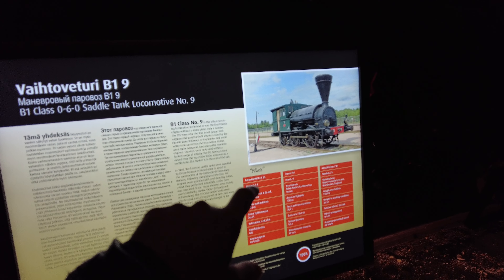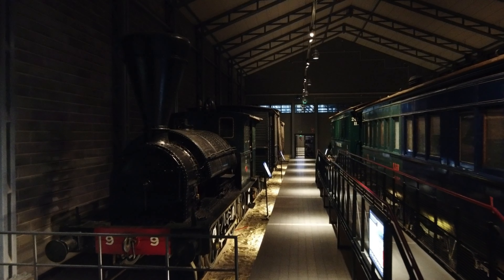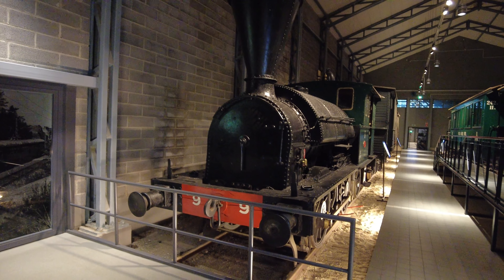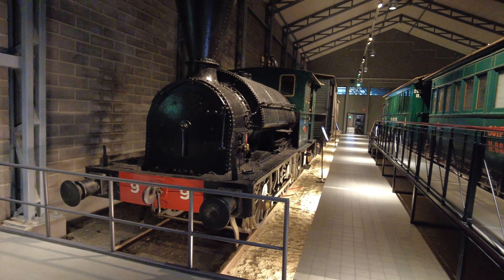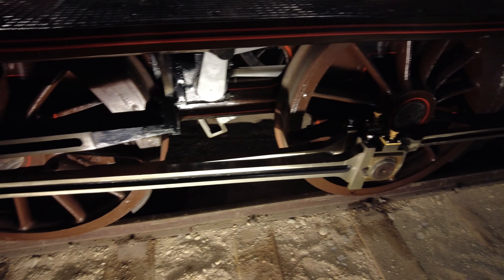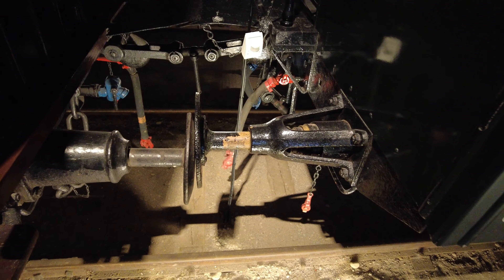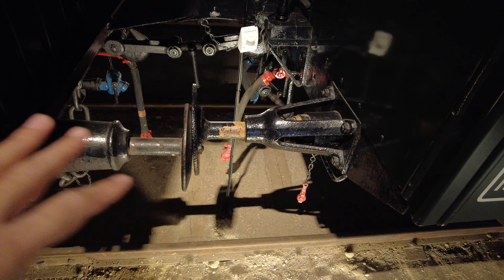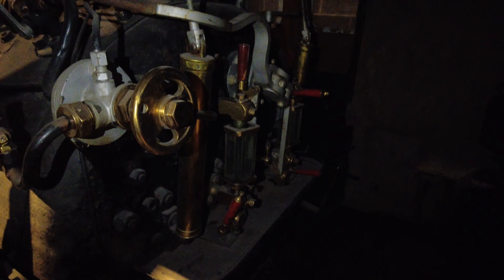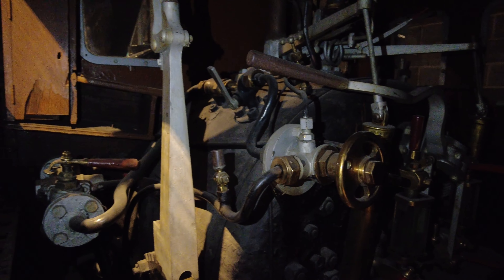This is the oldest surviving locomotive in Finland, from 1868. This is very old and this is from Manchester. You can see how it is — all steam engines. In 1868, this is the technology. This is Number 99 and this is the coupling mechanism. This is the 1868 engine — how did it look?